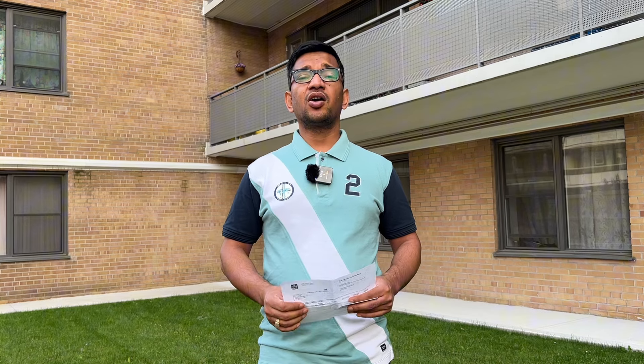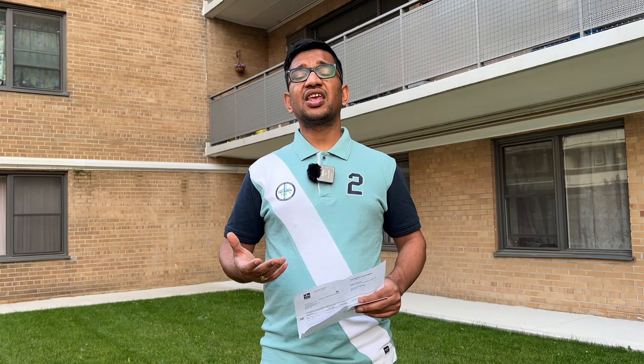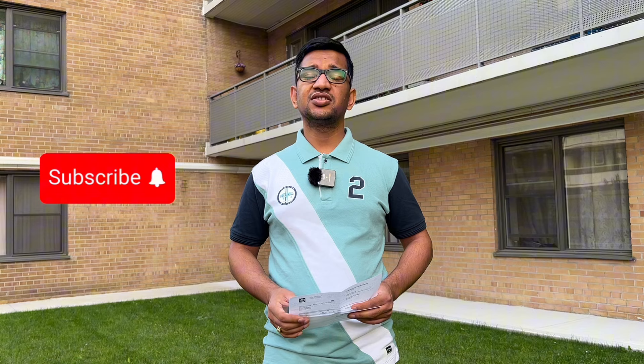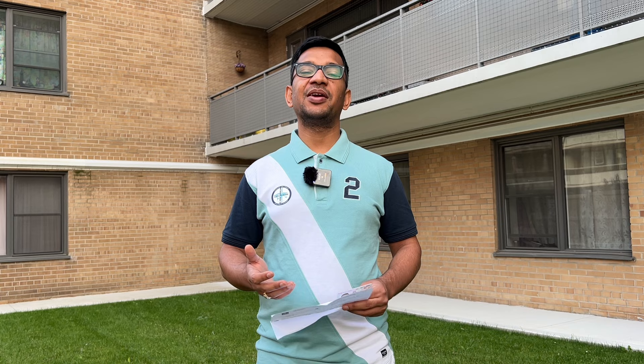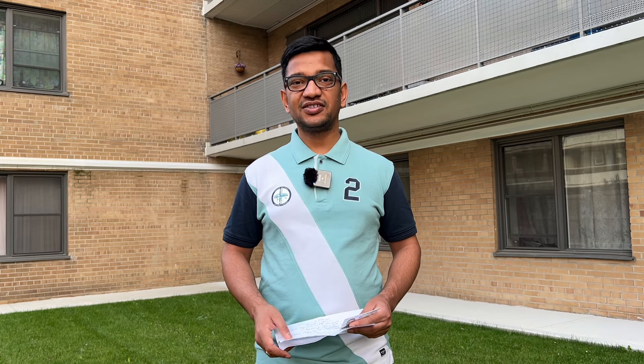If you have any doubts about these timelines, you can ask us in the comments section. In our next video, we will talk about the documents we submitted — like the employer letter and what details you should include. Also the documents submitted in Express Entry. If you liked this video, give us a thumbs up and suggest topics in the comments. Thank you, and we'll see you in the next video.